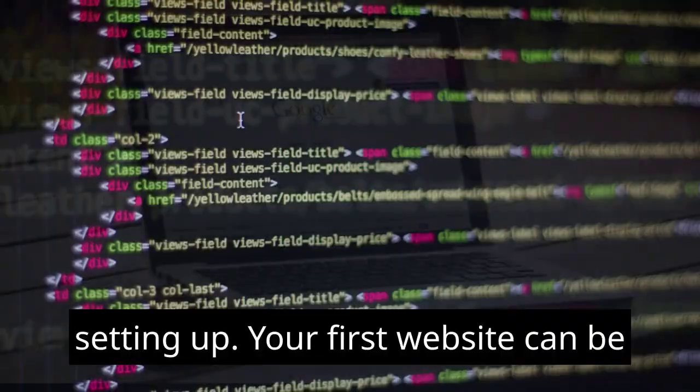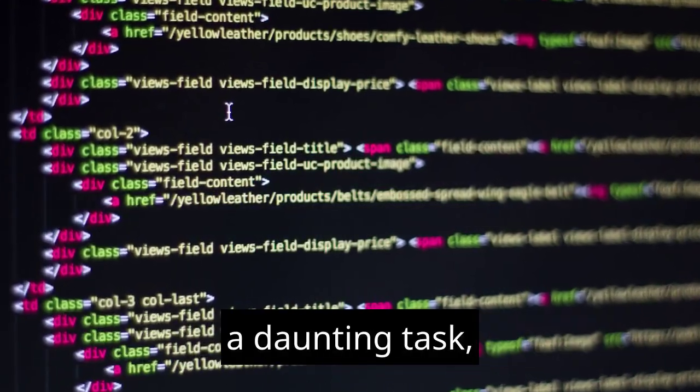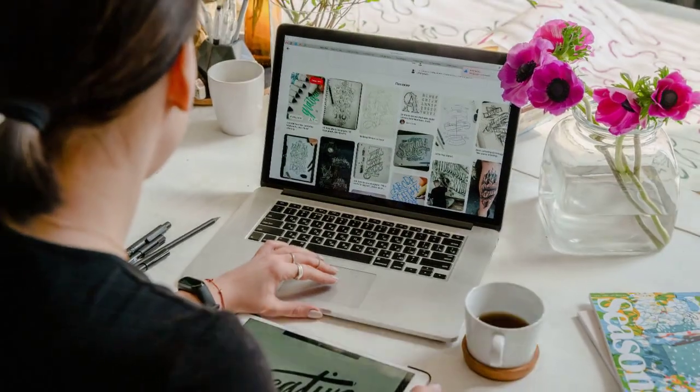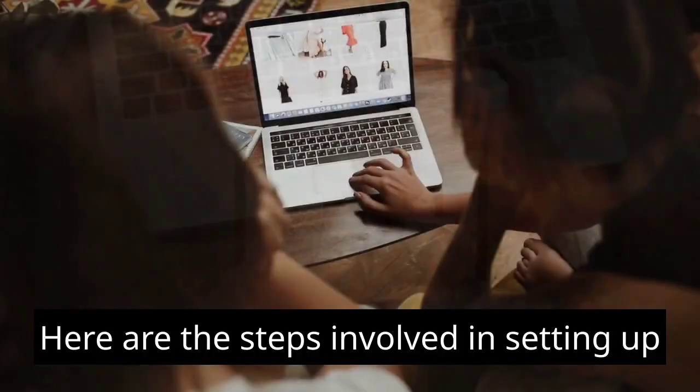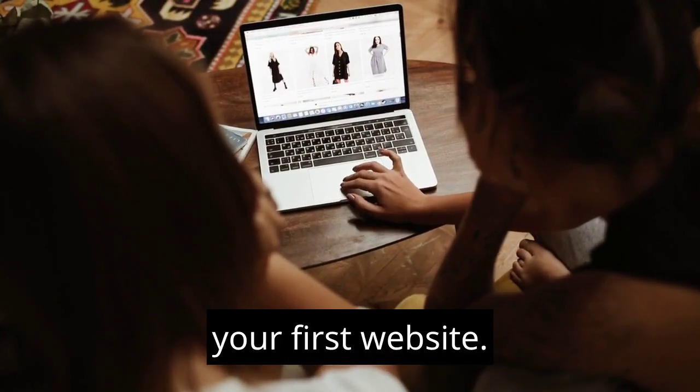How to set up your first website. Setting up your first website can be a daunting task, but it doesn't have to be. With a little planning and effort, you can have your website up and running in no time. Here are the steps involved in setting up your first website.